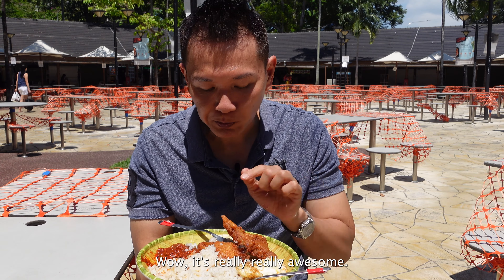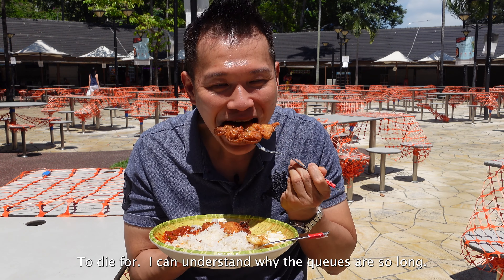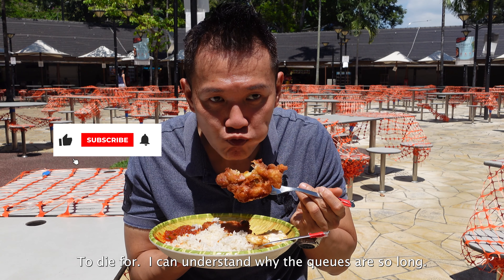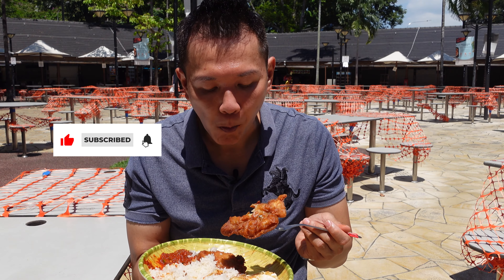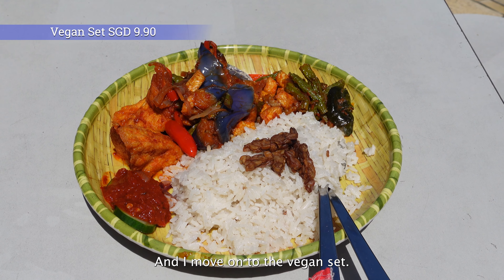It's really awesome — to die for. I can understand why the queues are so long. It's quite super perfection, and now I move on to the vegan set.